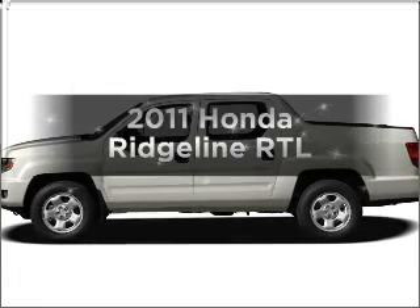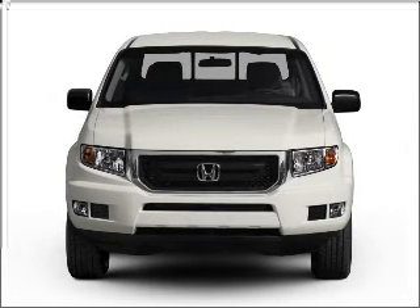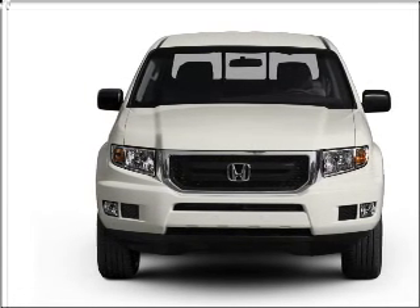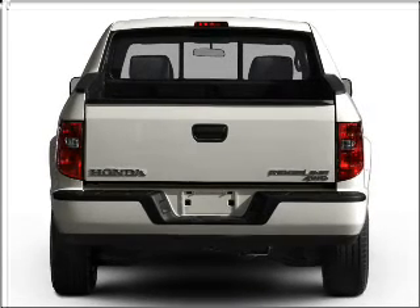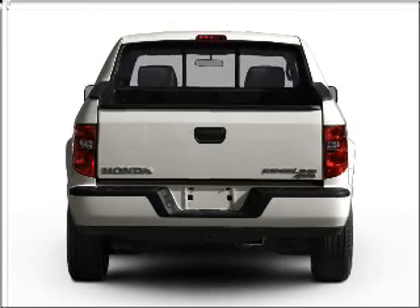Presenting the 2011 Honda Ridgeline. If you're looking for a first-rate auto, this one could be yours today. With a reliable six-cylinder engine connected to a smooth-shifting five-speed automatic transmission, premium wheels lend a distinctive appearance. The anti-lock braking system will help deliver you safely to your destination.